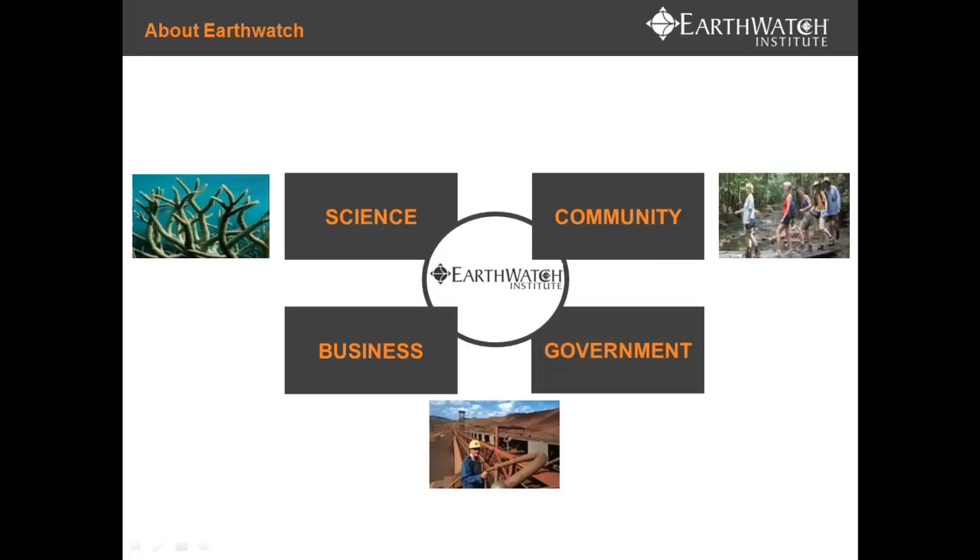For example, with Climate Watch, the three main partners are Rio Tinto, Leighton Contractors and Woodside. We also involve staff in volunteering days, and Earthwatch has evolved to work with government — on national programs and with government agencies like the Bureau of Meteorology.